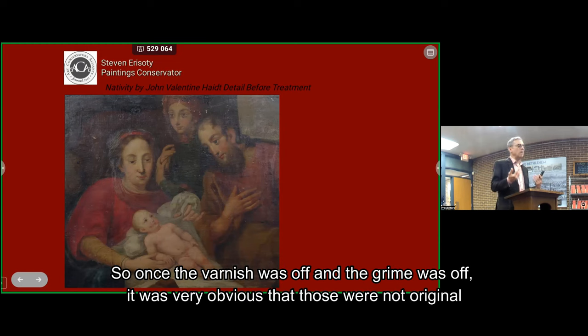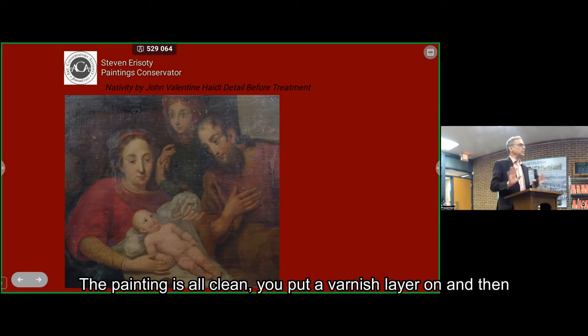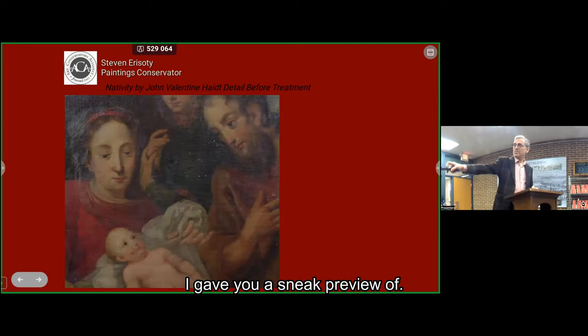Once the varnish and grime were off, it was very obvious that those repaints were not original — they were not the right color, they were poorly done. Those came off, and there was intact original paint beneath them. Once the painting is all cleaned, you put a varnish layer on, and then you do a flattening procedure — a sneak preview of which I'll get to in a minute.